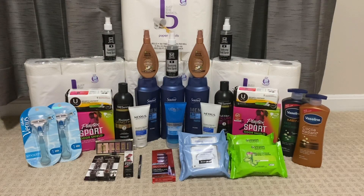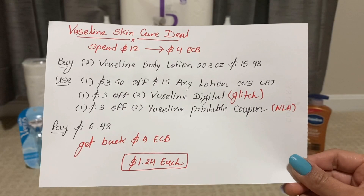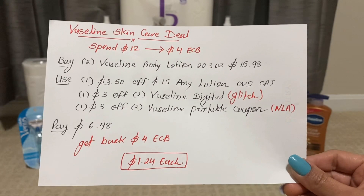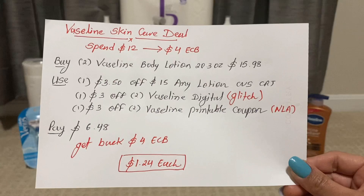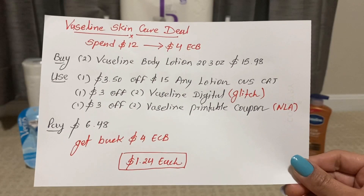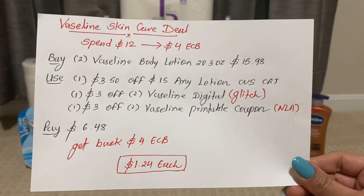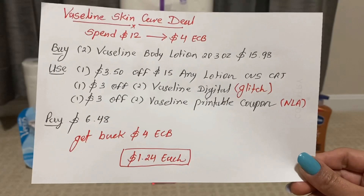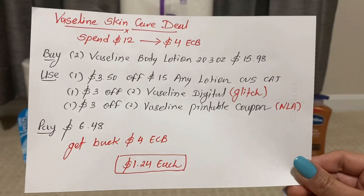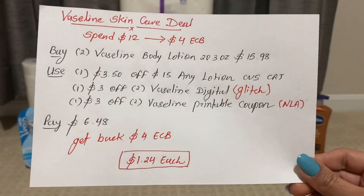My next deal is a Vaseline skin care deal — spend $12 and get back $4 ECB. You can buy two Vaseline body lotion 20.3 oz for $15.98, that's $7.99 each in my store. Use one $3.50 off $15 any lotion CVS CRT, one $3 off two Vaseline digital coupon (this coupon is a glitch), and one $3 off two Vaseline printable coupon (no longer available, but if you have it, stack it with this deal). Pay $6.48 and get back $4 ECB. The final cost is only $1.24 each for the bigger bottle of Vaseline lotion.